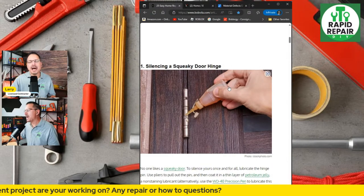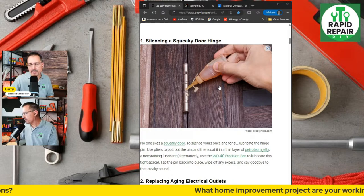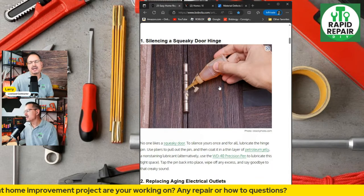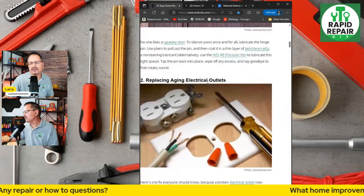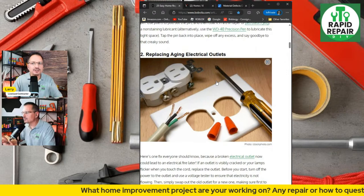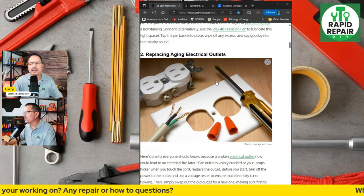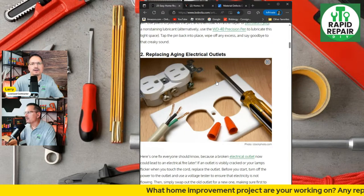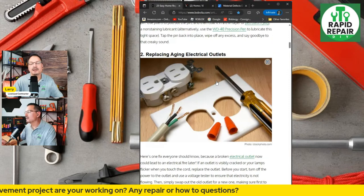The premise is these are repairs a homeowner should not pay someone else to do. Number one: silencing a squeaky door hinge — that's under the category of maintenance, not a repair. Number two: replacing aging electrical outlets. A lot of people say they don't touch electricity — I hear that all the time. That would include changing out a broken light switch, outlet, or wanting a new light fixture. But with just a little bit of education, you can do the basics.